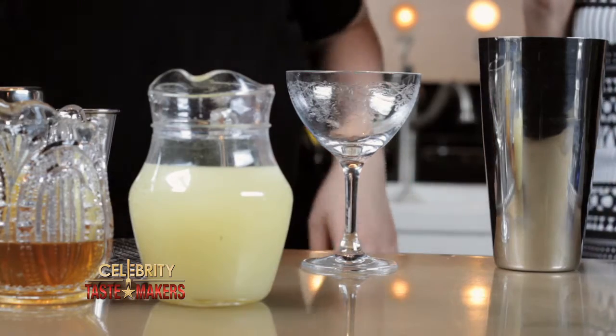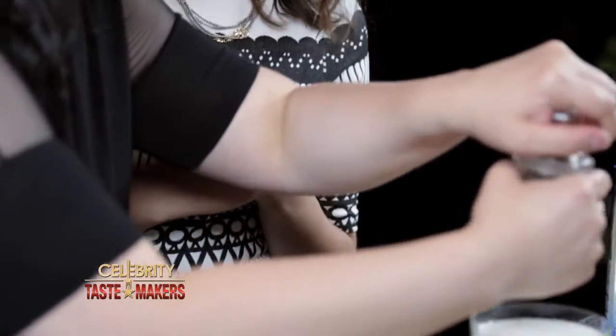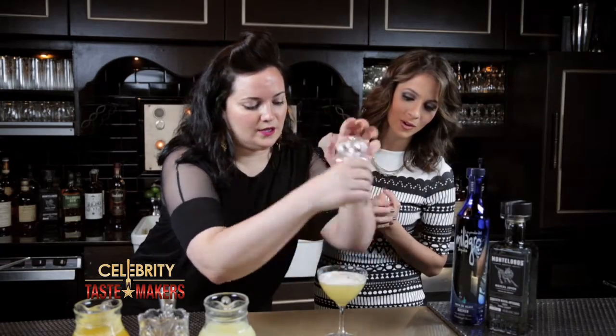Add ice to our shaker and give it a really hard shake. We're fine straining this to get out all of those little bits of ice. Add a little bit of black pepper — this gives a beautiful color. And you have your Picocito.